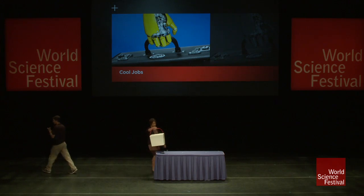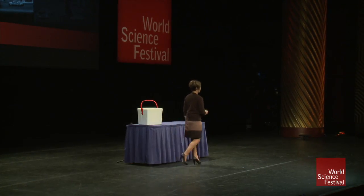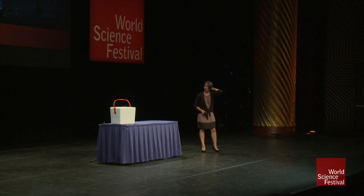Beth Shapiro, thank you. That was quite interesting. I've never been called an extinction hero before. I don't think I've stopped any extinctions from happening. I might have caused some extinctions in my time, but probably not on purpose.